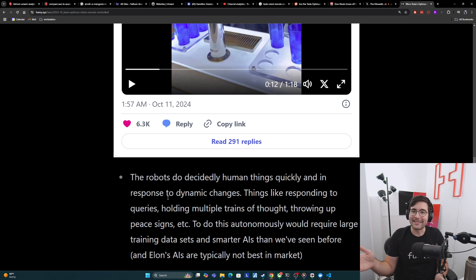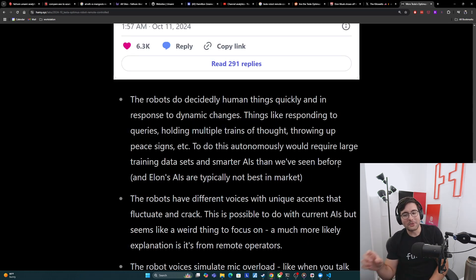And if we look at Elon's AIs, they've historically not been that good — they've always kind of trailed the industry. To think that he has better AIs than everyone else and hasn't used it for something like Grok seems like a very large leap. Another point is that the robots have different voices with unique accents that fluctuate and crack. This is obviously possible to do with current AIs — OpenAI's ChatGPT-4o has a pretty good voice system that can produce different voices. But this seems like a very weird thing to focus on at a robot showcase. A much more likely explanation for this uniqueness of the voices, especially when some are not the best voices you'd choose for a showcase, is that it's just the remote operators' voices showing up.